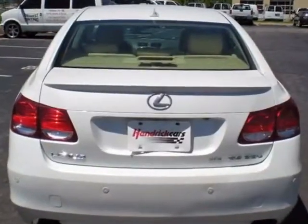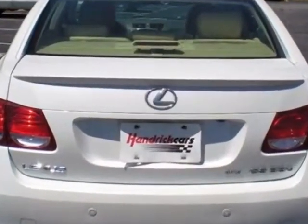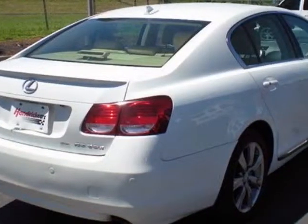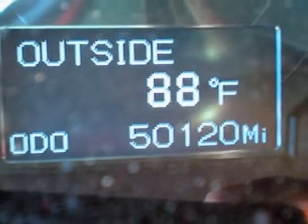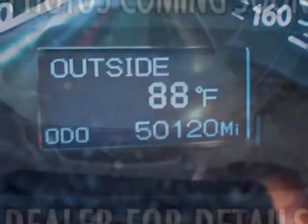This GS350 boasts a 3.5 liter engine and has a 6-speed automatic transmission. Additional options for this vehicle include power driver's seat, satellite radio, sunroof, driver airbag, and adaptive headlights.